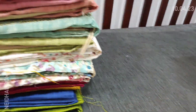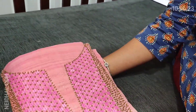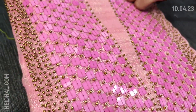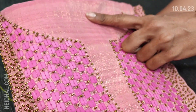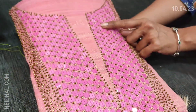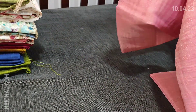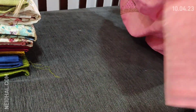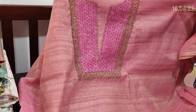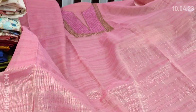The next designer collection: the fabric is tissue silk cotton — a party wear dress material in all pastel shades. The color is pastel pink with a golden tint. It's soft tissue silk cotton with beautiful work on the yoke — a square-shaped sequence and sugar bead work. Very lightweight and shiny fabric. Simple and elegant dress material. The fabric is thin and lining is needed.